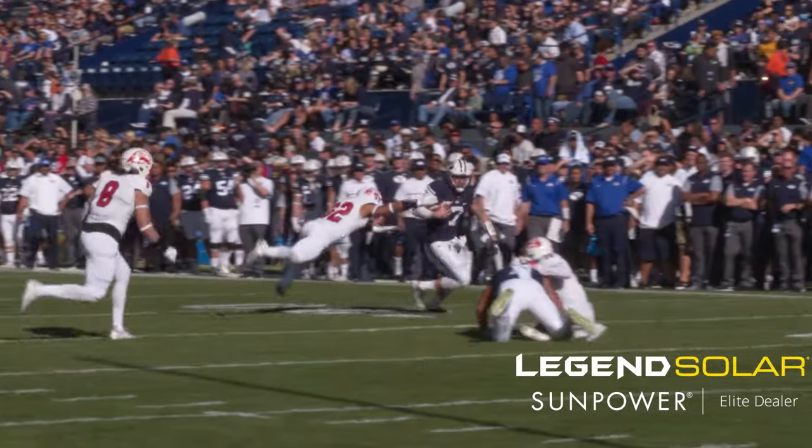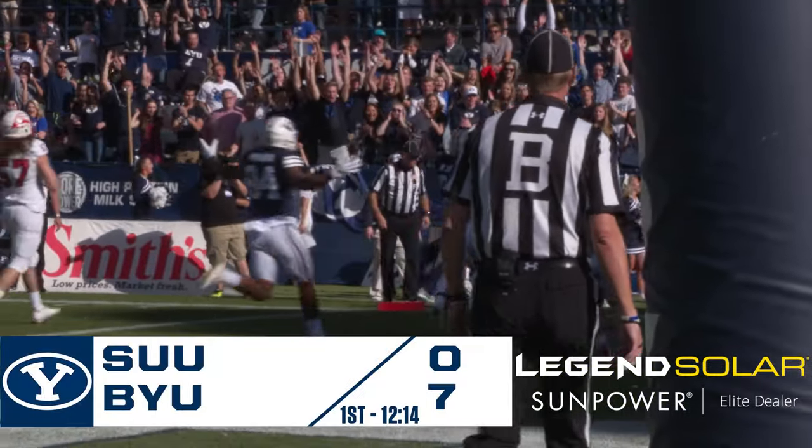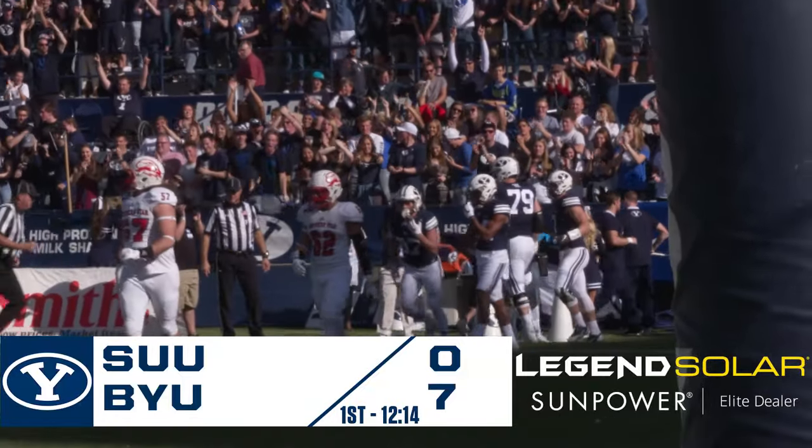Snap to Hill — he pulls it away from Canada, finds the far edge: 15, 10, 5, and into the end zone. Touchdown! Taysom Hill on the first series of the game — a 16-yard touchdown run, and the Cougars open up on top, 6-0.